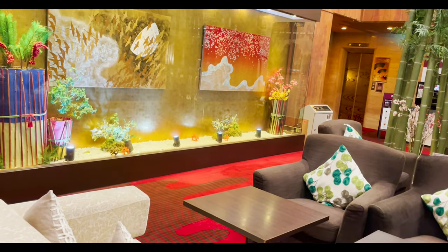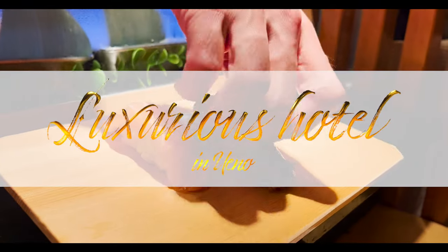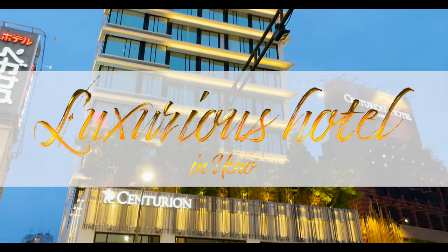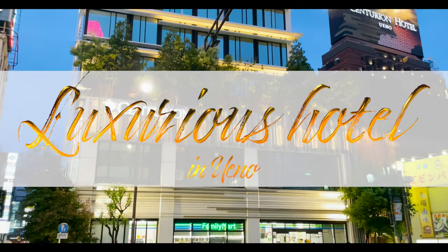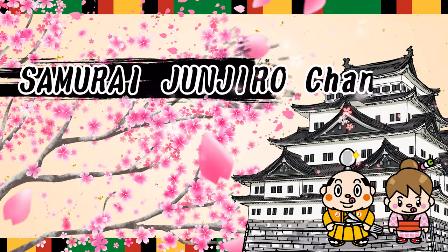Guest rooms with open-air baths. Stay in a luxurious hotel in Ueno. Samurai Junjiro Channel.